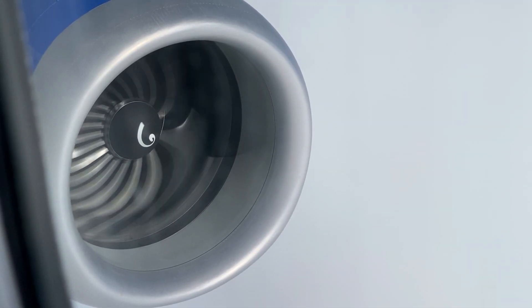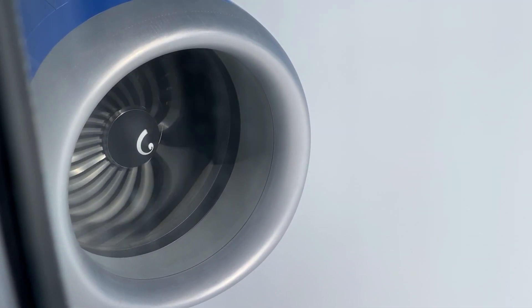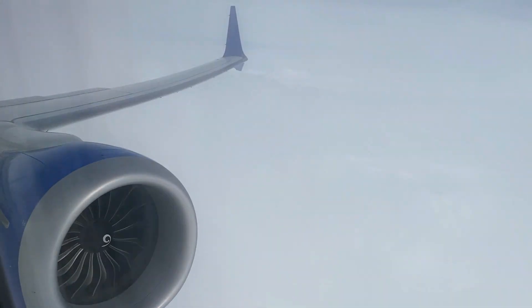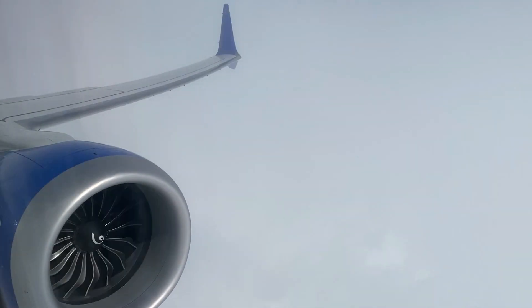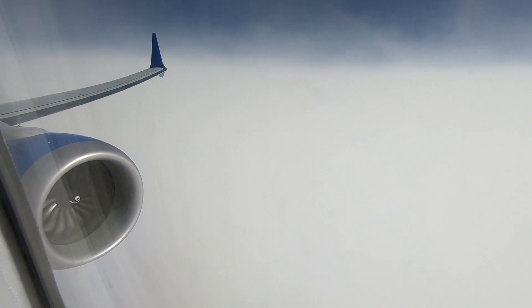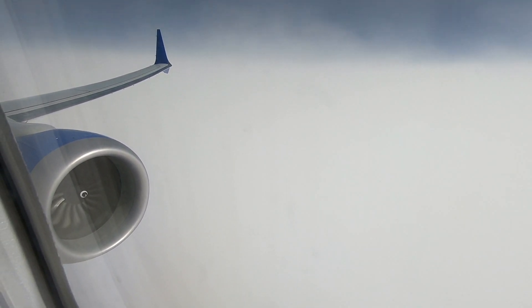One thing that did surprise me about today's flight was the lack of recognition it received. There were a lot of VIPs from United on board, but aside from that, the airline really didn't do much to mark this special occasion. Oh well, it's really not a big deal — I'm just happy that I was able to be a part of this important day, and that we made it to Houston on time.